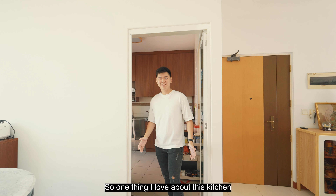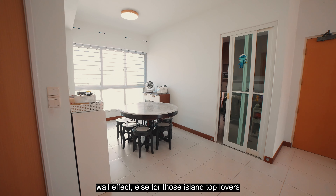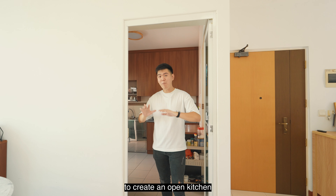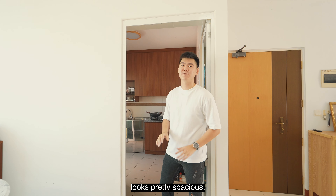One thing I love about this kitchen is that you can hack off this wall to make a half glass wall effect. For those island top lovers, you can hack both sides of the wall to create an open kitchen concept with your island top here, making the whole kitchen and unit look pretty spacious.